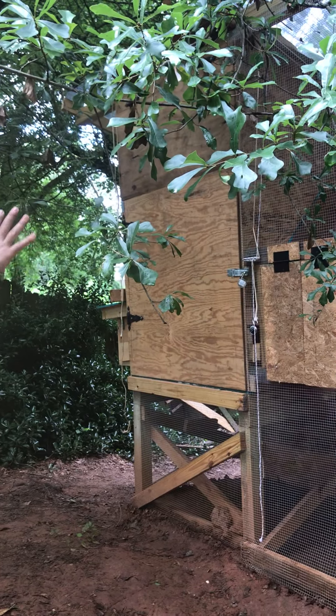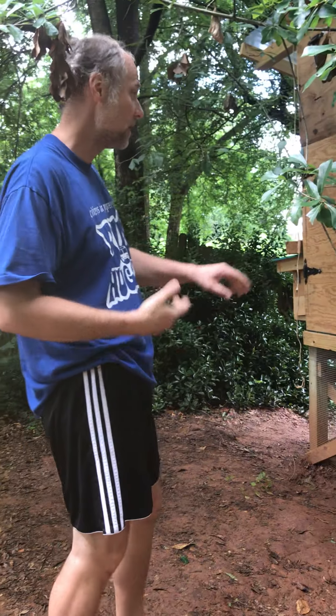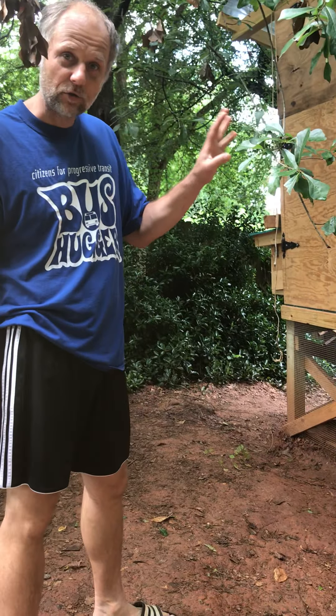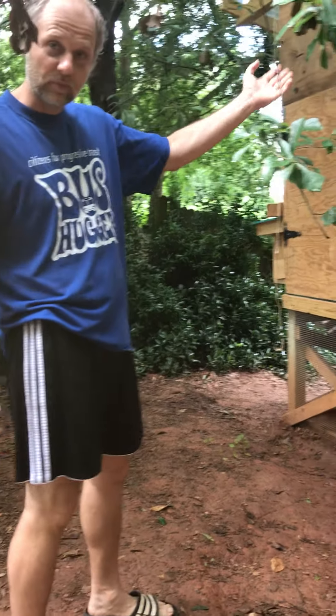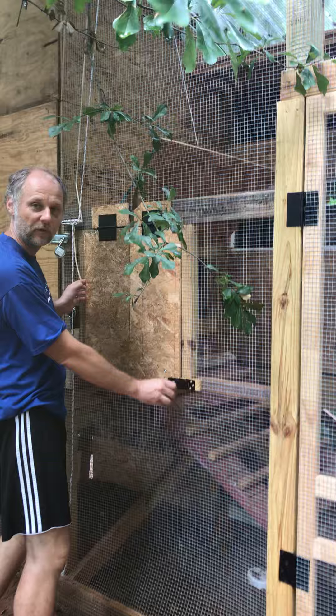I'm going to go over all the various features of this coop — to air it out mostly, since on hot days we want to be able to do that. If you want to see how to open and close the coop, there's already a video for that.